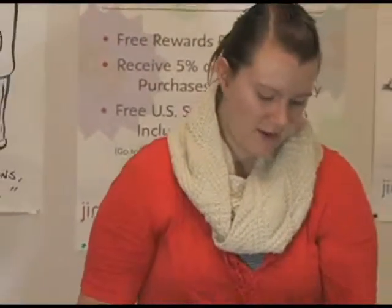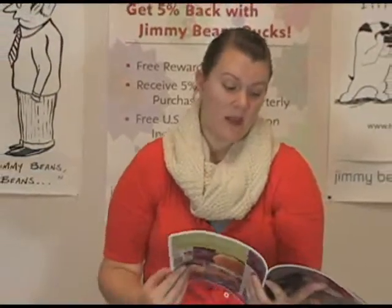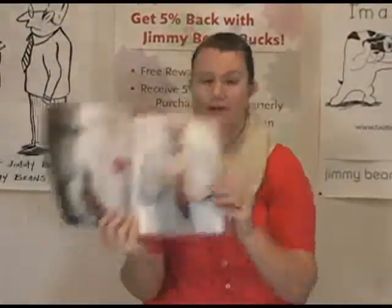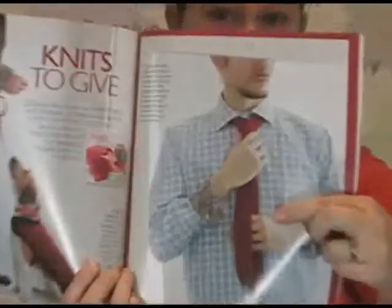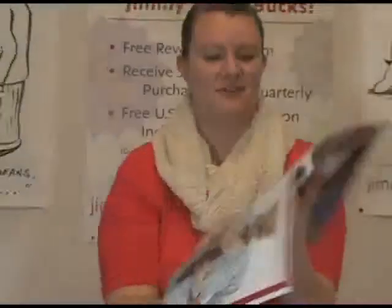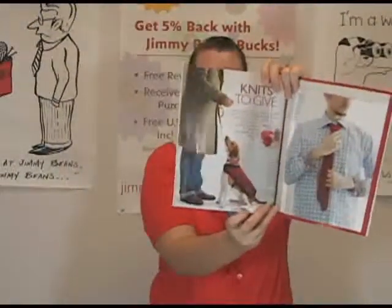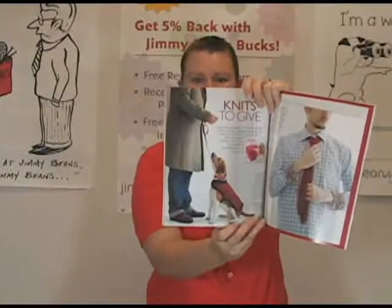So there's that. There are these boot liners — just really cute stuff. And then the last section is on knits to give, which I thought was pretty cool. For example, a knitted necktie for your dude — it's pretty cool. I actually think my dude would like that quite a bit. And then this cute little dog sweater for my other dude in my life — my little dog.